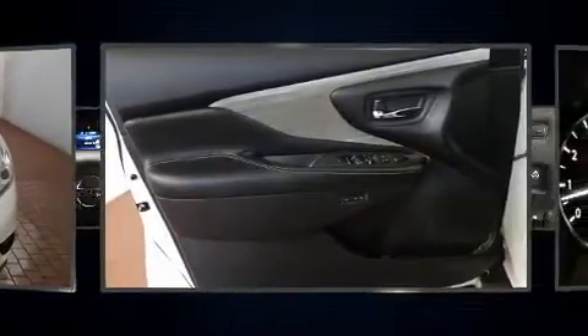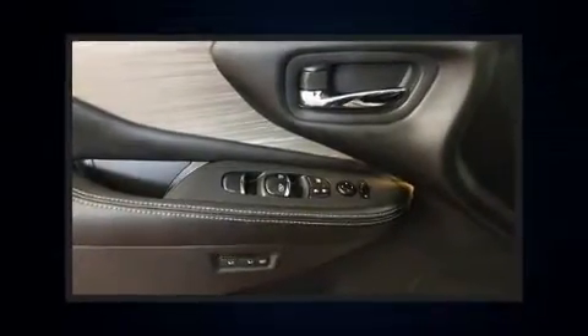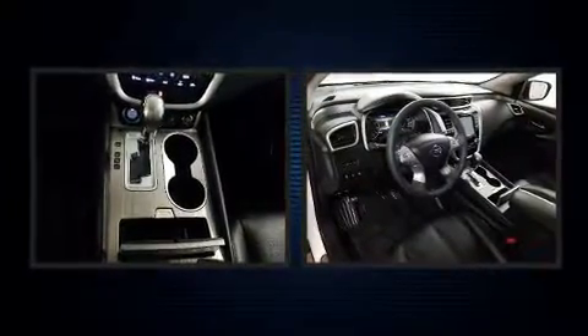Nissan prioritized practicality, efficiency, and style by including a tachometer, a trip computer, automatic temperature control, fully automatic headlights, rear wipers, and cruise control.